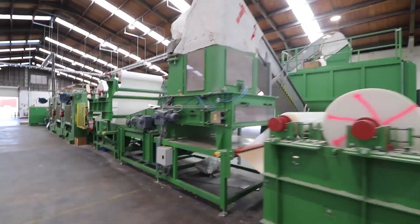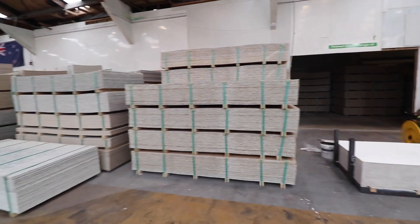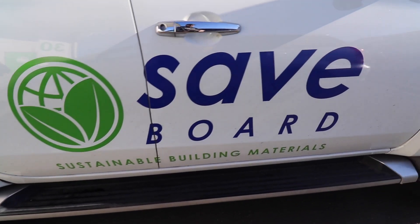Remember how we did the Saveboard factory tour a couple of months ago? My son Jacob said, 'Dad, there's this factory in Hamilton that turns milk cartons into building products. You should go and check it out.' Who would have known that a couple of months later, Saveboard asked to work with us — they're putting it on the walls in our studio.